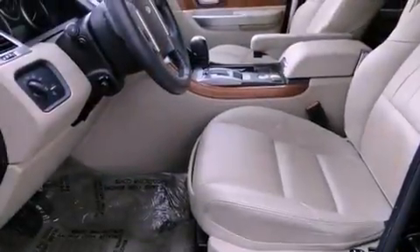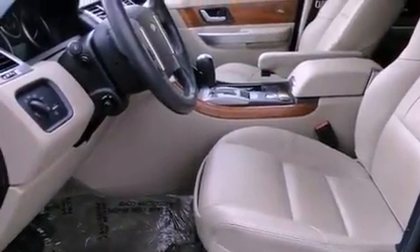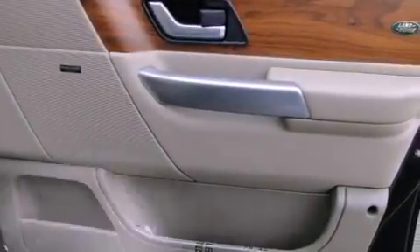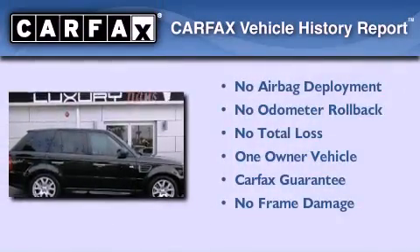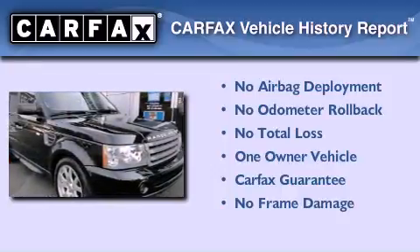Further features include rear fog lamps, tinted glass, energy absorbing front crumple zones, and air conditioning with automatic climate control. This vehicle has less than 52,000 miles. This Land Rover has had only one owner and it qualifies for the Carfax buyback guarantee.